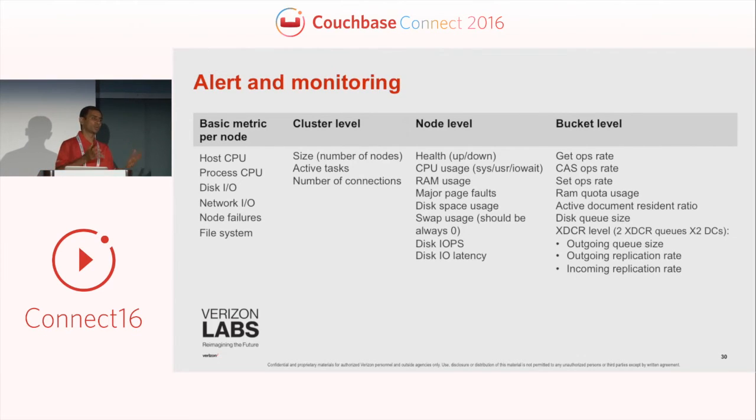Your solution in production is only as good as your monitoring. Make sure when you deploy into production you have alerts and monitoring in place to support your production systems. We monitor metrics at the node level, cluster level, OS level, and bucket level to understand whether our data grid cluster and Couchbase system is working properly. There are other sessions that covered monitoring and alerting — you may want to get information from those. But it's important that you have active alerts and a monitoring system in place.